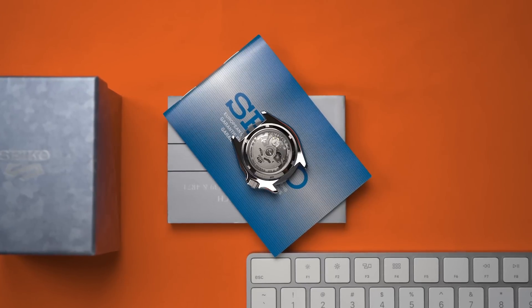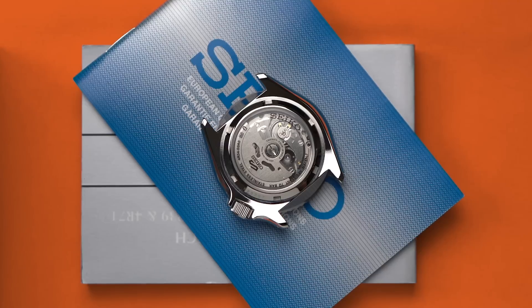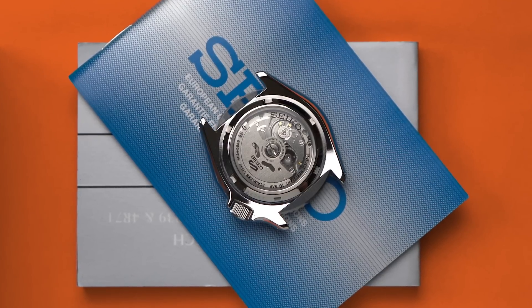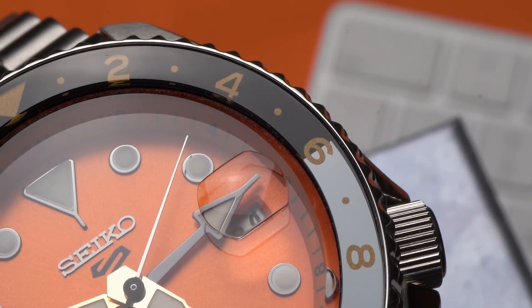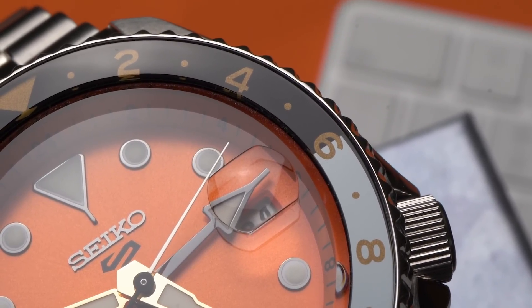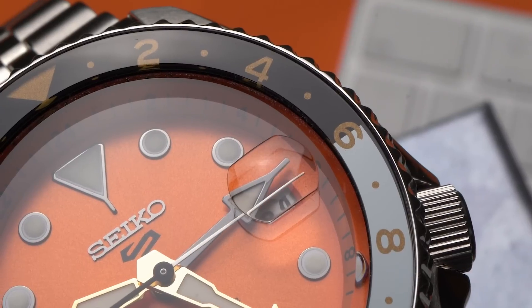For decades, Seiko 5 watches have only displayed time, day, and date. Not since the 70s has Seiko added any additional complications. It's exciting, and so is the potential of the new 4R34 movement. I'd wager money that this is only the beginning of affordable Seiko GMTs.